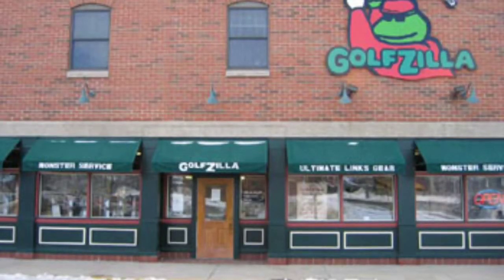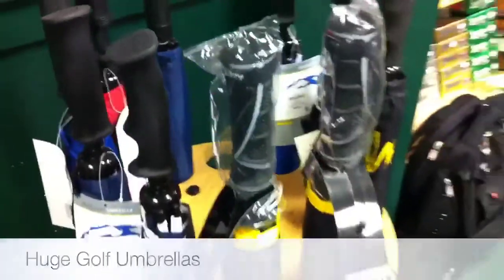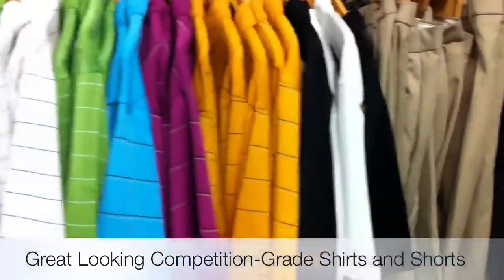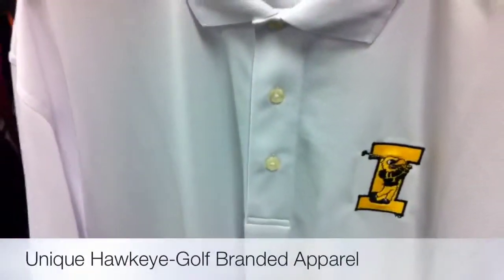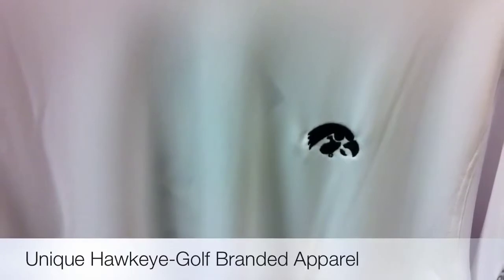You can see the Golfzilla logo on the front there, but here's just a small sampling of some of those huge umbrellas I was talking about. You can pick just the right size for what you need, and they also have really high quality golf clothing. Here you see shorts and shirts, as well as Hawkeye branded clothing and hats and accessories with a very unique Hawkeye golf logo on the hat and some of their other apparel.